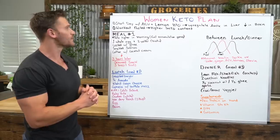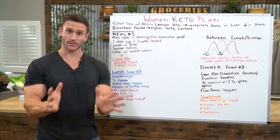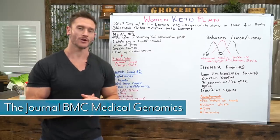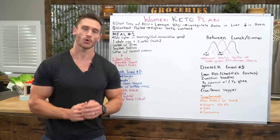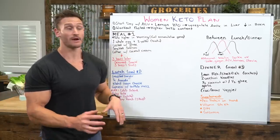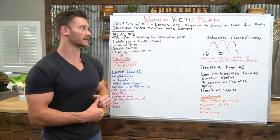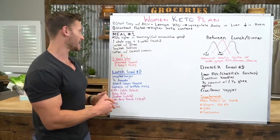For meal number one, we're keeping the fats highest in the morning. This seems odd, but a study published in BMC Genomics found that we have less likelihood of storing fat in the morning than in the evening. That means we can consume more fat in the morning, generate more ketones, and have more energy — all because the fuel accumulation genes are working in our favor.